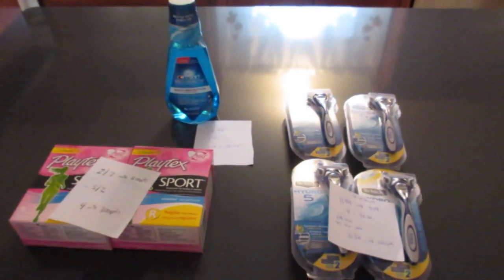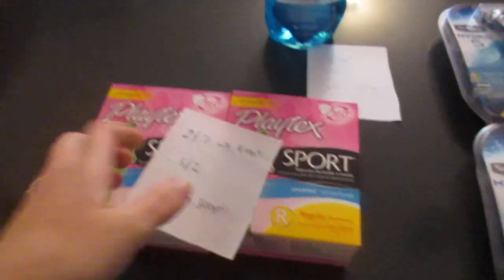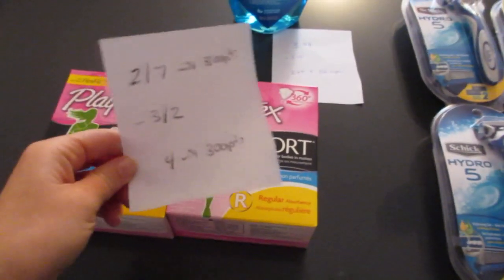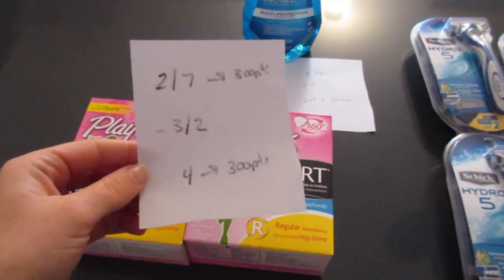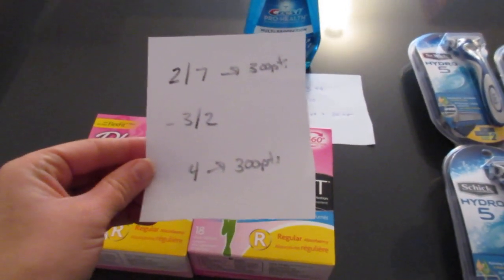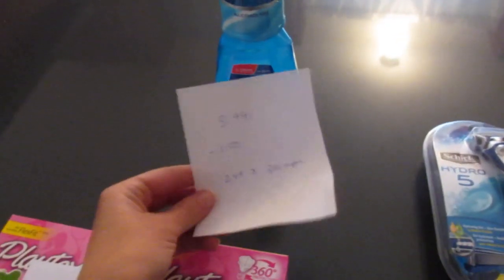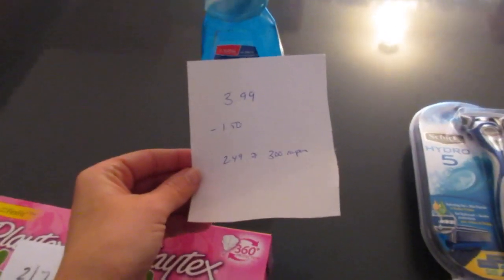Hi, it's Lisa and I have the Rite Aid deals for October 18th. First is the Playtex — they're two for seven dollars and you get back 300 points. I had the three dollars off of two manufacturer coupons, so you pay four dollars and get back 300 points, making them 50 cents each.